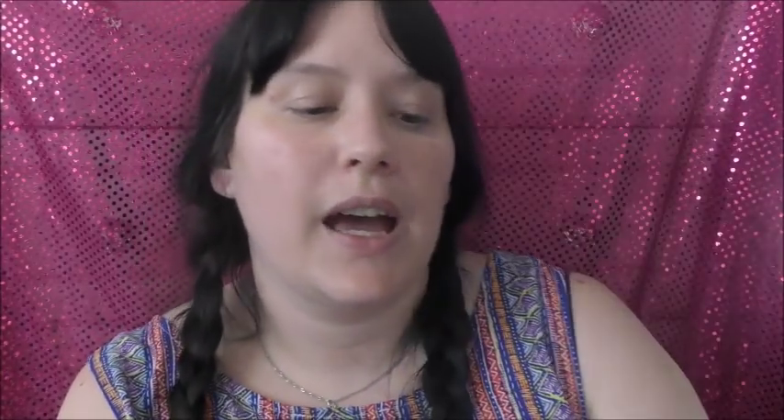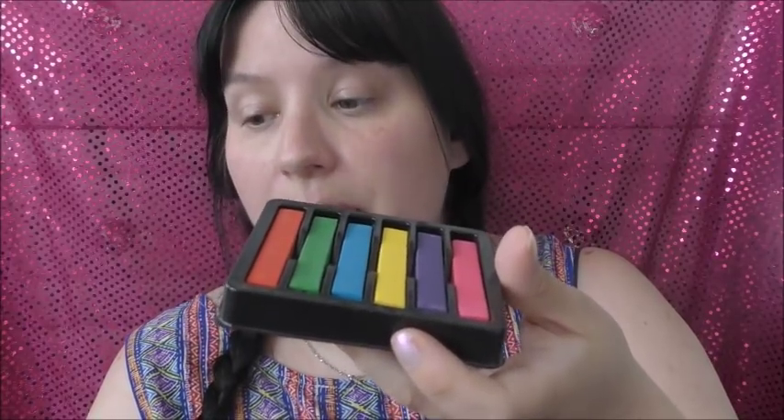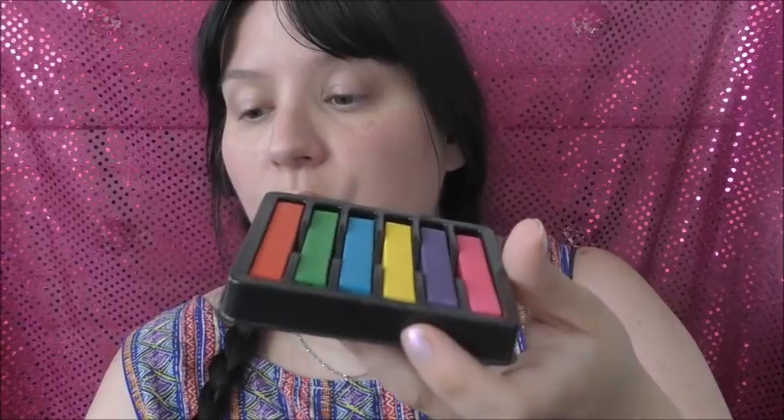I've got some unicorn hair chalks — these were from Poundland for a pound. I'm not going to be using these myself; they're for my other YouTube channel. I thought I'd lost one but here it is — all present! These are unicorn hair color chalks, and for more vibrant colors you wet the chalks before use rather than wetting your hair. I'm going to use these in a video on my ASMR channel.